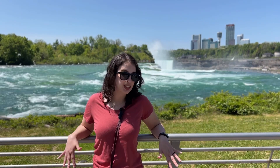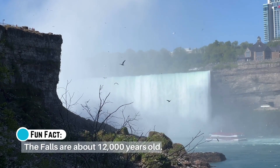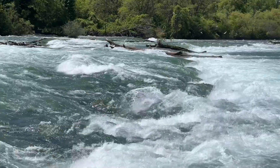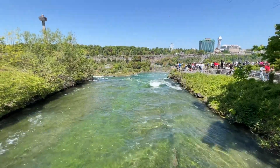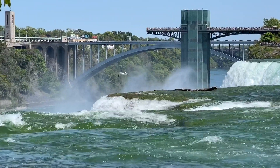You might be wondering how these falls were formed. The short answer is glaciers. The falls were formed when melting glaciers created massive freshwater lakes, which we now call the Great Lakes. Lake Erie ran downhill into Lake Ontario. The rushing waters carved out a river in their descent, and then went over a huge steep cliff-like formation — and voila!